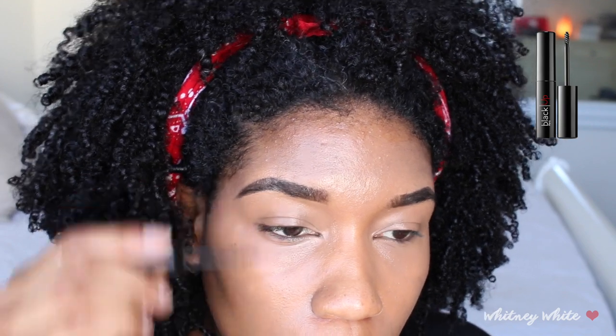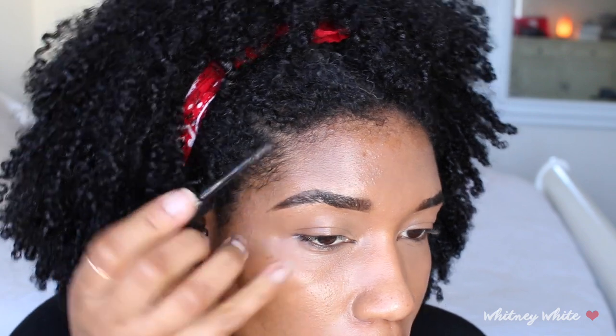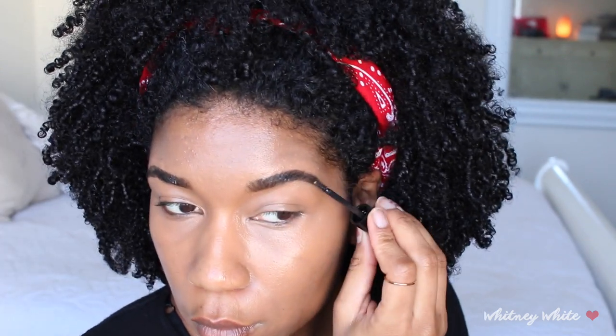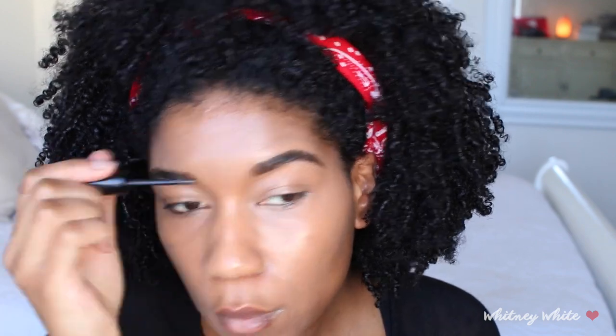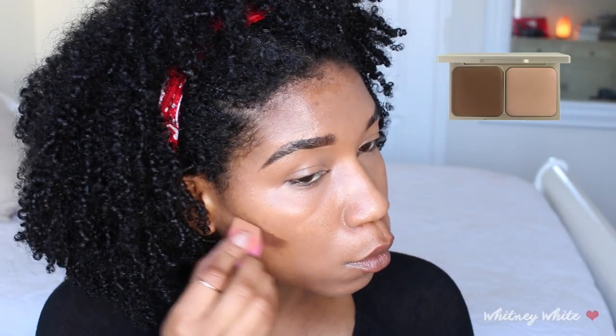Using the Black Up Cosmetics invisible eyebrow fixer to gel and hold my eyebrows in place. My brows look so much better. I know my face looks so light right now — please don't worry, it'll be okay in the end. I promise. Alright, Stila come through — the deep shade contour kit. I'm gonna go ahead and take that darker shade and contour, get a little color back in there.